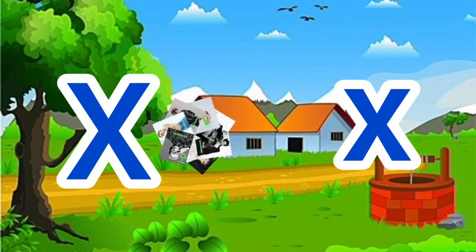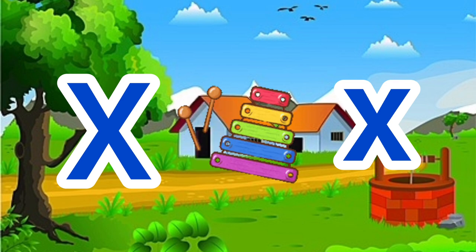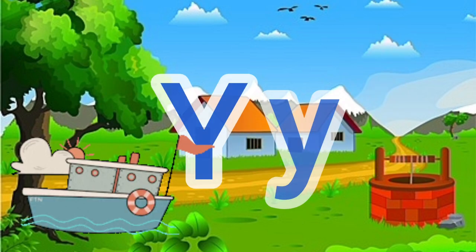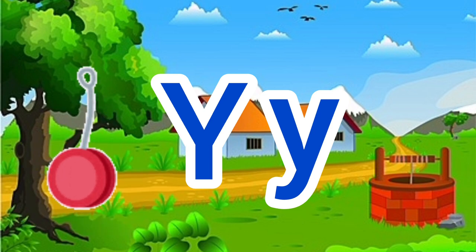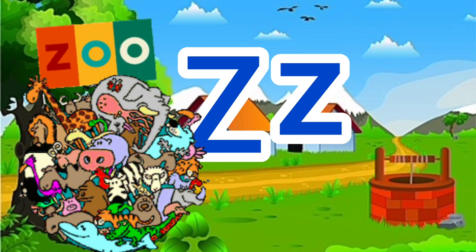X for xerox, X for xylophone. Y for yacht, Y for yo-yo. Z for zebra, Z for zoo.